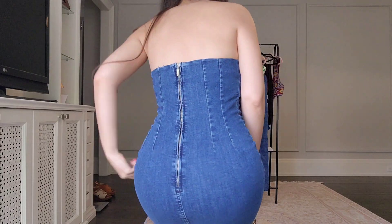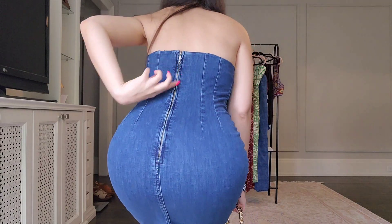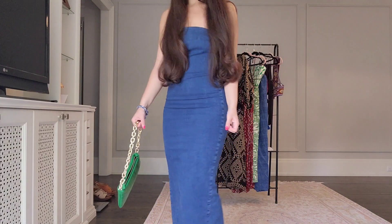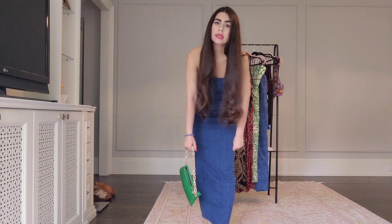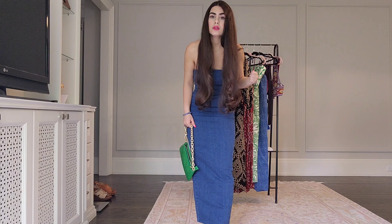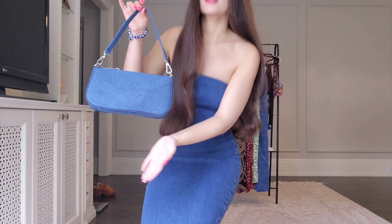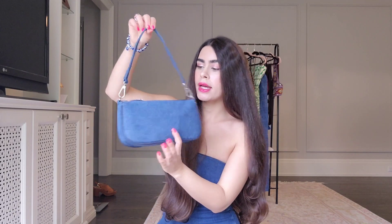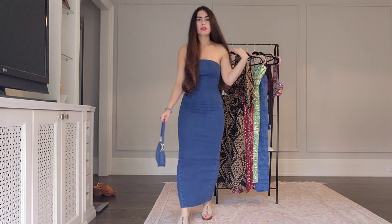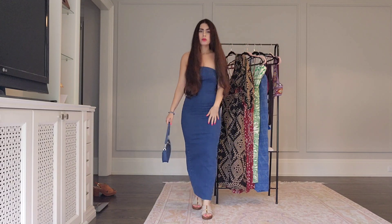There's a zipper in the back so it's very easy to put on — it comes all the way down. I can bring it up from the bottom so I don't have to put it over my head, which makes it super easy to wear. I also have this denim bag that I previously purchased from Zara and they happen to be a very similar wash, so that's another way I would wear this dress.